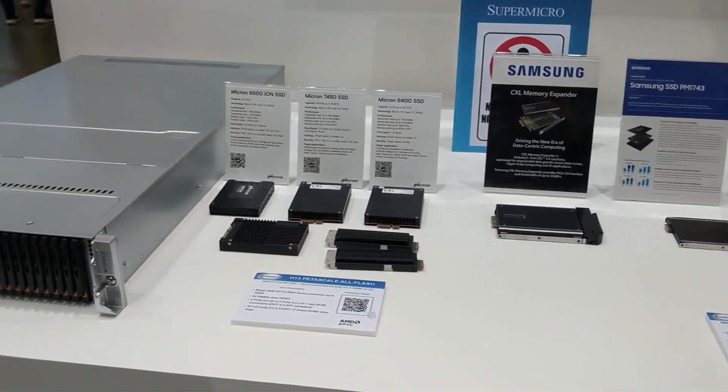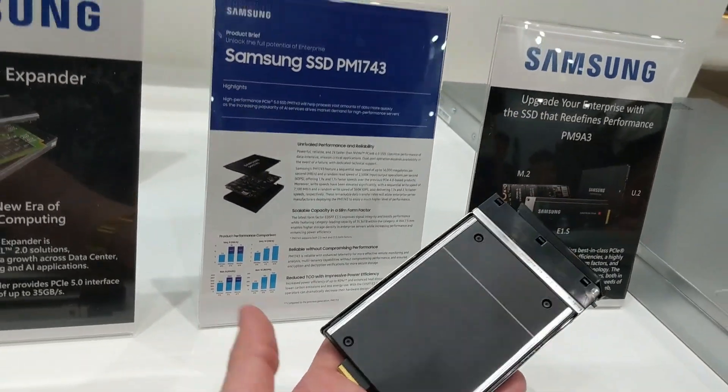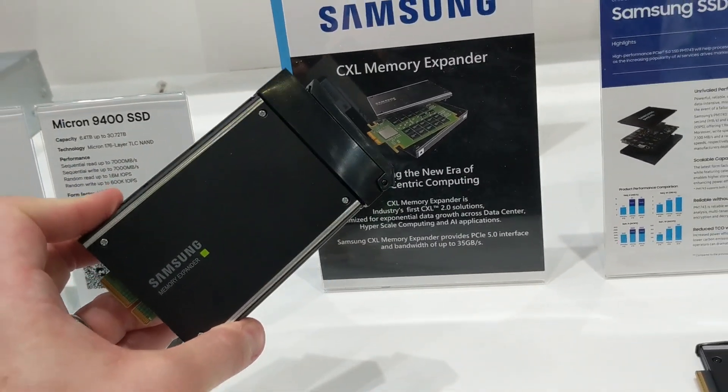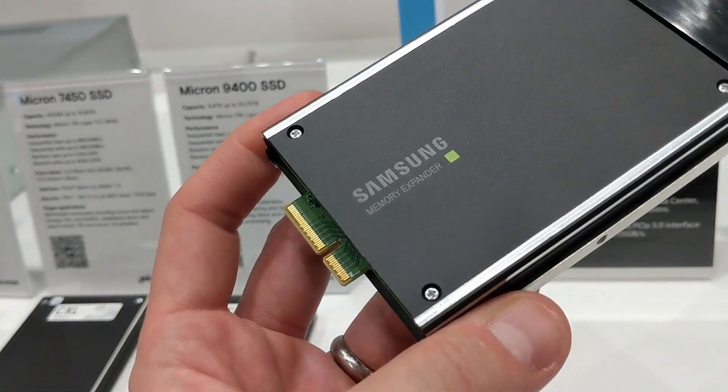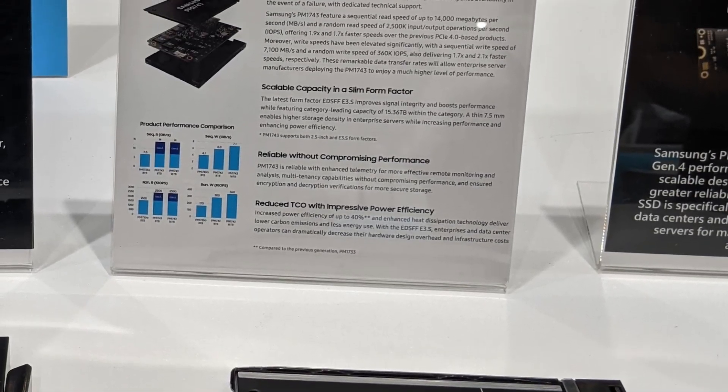The other data-center-class SSD at Computex 2023 was the Samsung PM1743, in U.3.S format — and this was genuinely the first time I'd actually seen one in person despite it appearing in press releases. At 7mm height, it's not a big drive, going from 1TB up to 15TB in that hot-swappable U.3.S architecture. It reports 14 GB/s sequential read and 7.1 GB/s sequential write, and Samsung rated it at 2.5 million 4K random read IOPS.